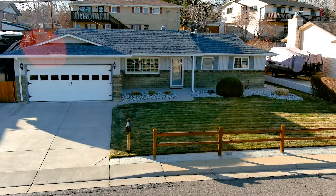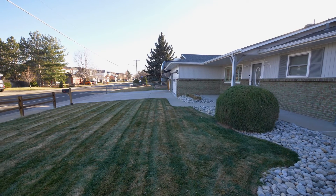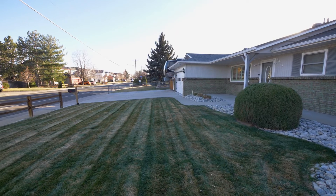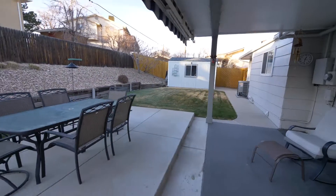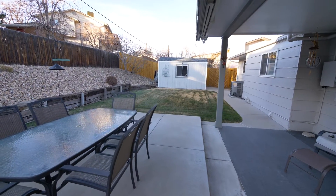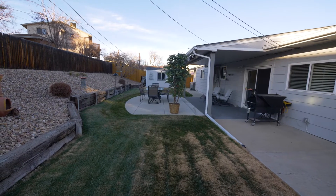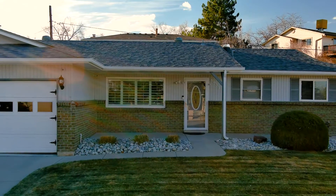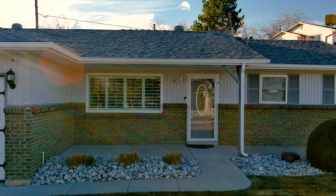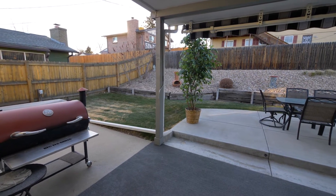As you approach this beautiful ranch-style home, you will be wowed by how well this home has been cared for. The large lot has plenty of space for parking and for entertaining at your next cookout. No steps in and no steps out make this a very convenient and comfortable home for those looking for ranch-style living.